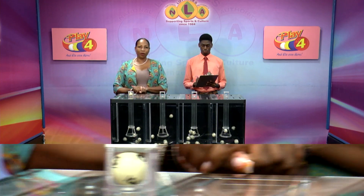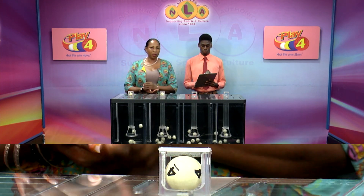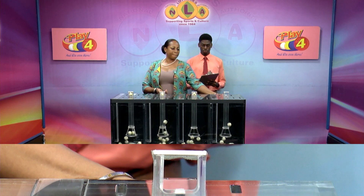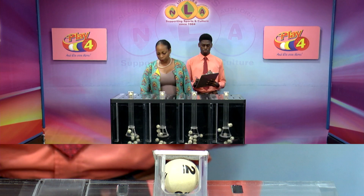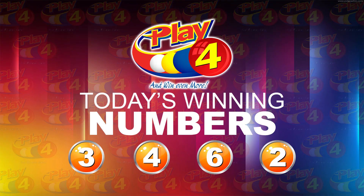Our Play 4 winning number: 3, 3, 4, 4, 6, 6, 2, 2. That's the Play 4 winning number for tonight: 3, 4, 6, 2.